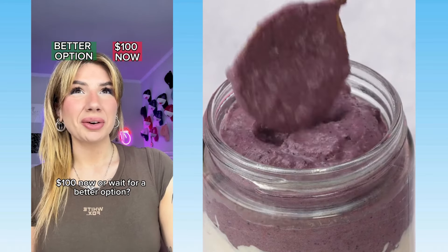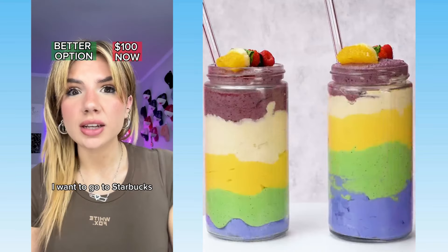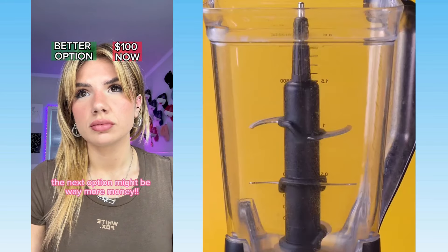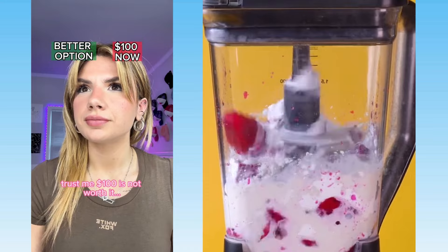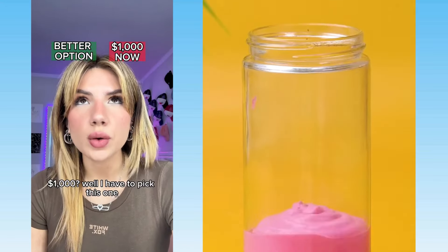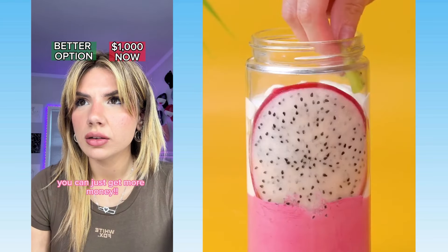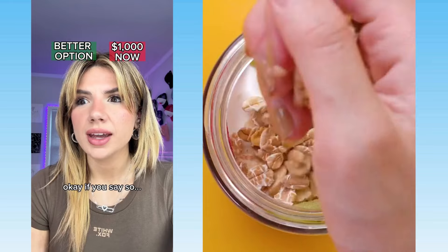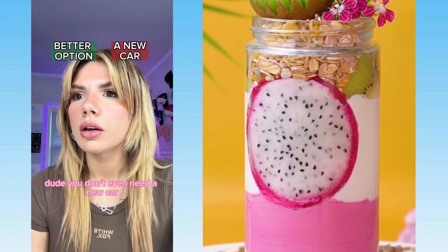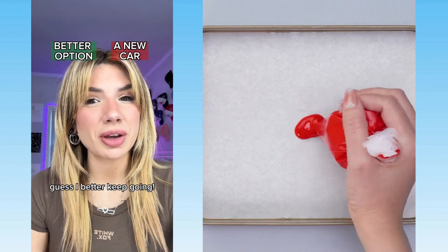$100 now — we'll wait for a better option. I'm going to take the $100. I want to go to Starbucks. Bailey, no, you cannot do that. The next option might be way more money — or it could be nothing at all. Trust me, $100 is not worth it. Fine. $1,000? Well, I have to pick this one. But if you hit better option, you can just get more money. A new car! You don't even need a new car — Mom literally just bought you one. Oh yeah, guess I better keep going. I got a Lambo this morning.